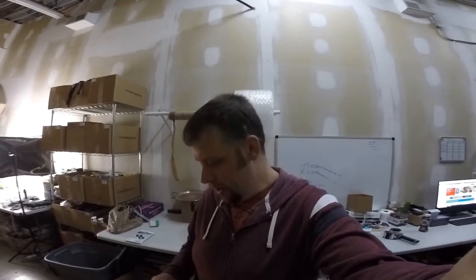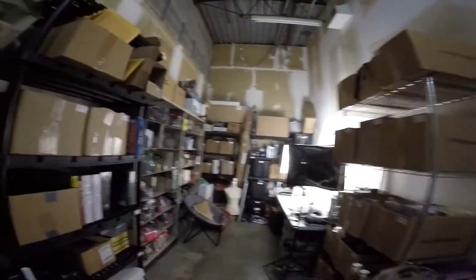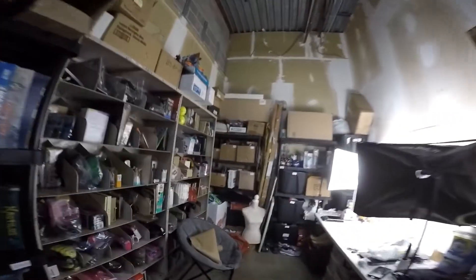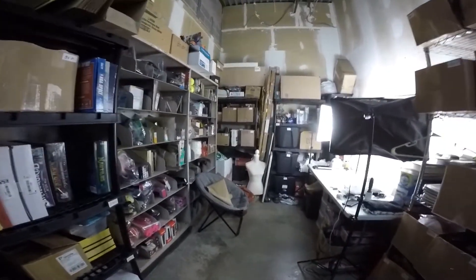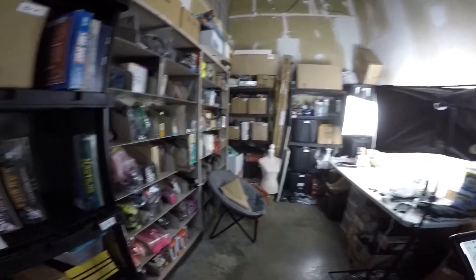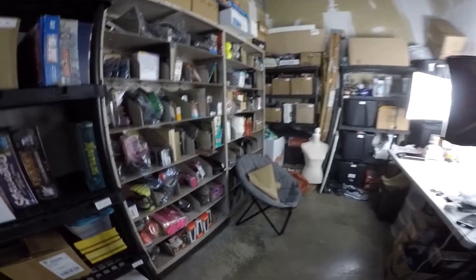We're gonna go ahead and get started with what sold on eBay. We had a pretty decent day yesterday — I don't know if it had something to do with the stimulus checks, but I'm guessing it did. Sales on both eBay and Amazon were actually up yesterday, so maybe people are getting money into their accounts and looking to spend. We're happy with the sales, so let's get started.